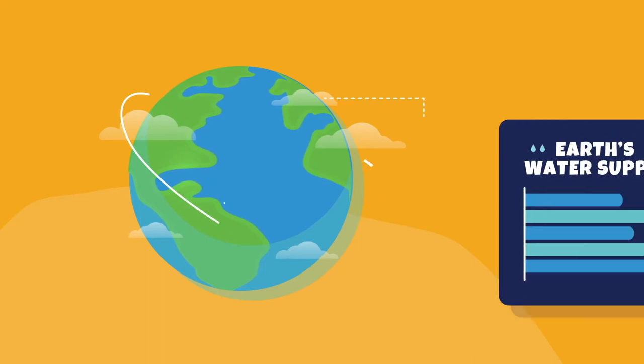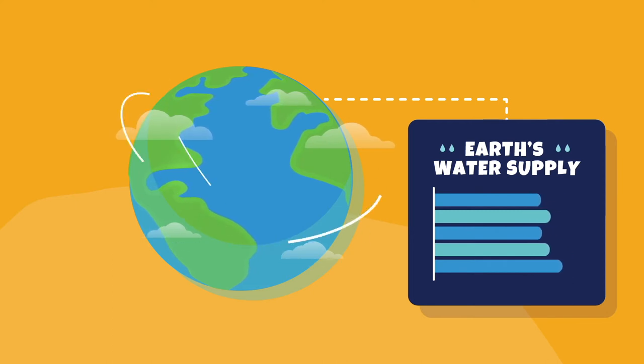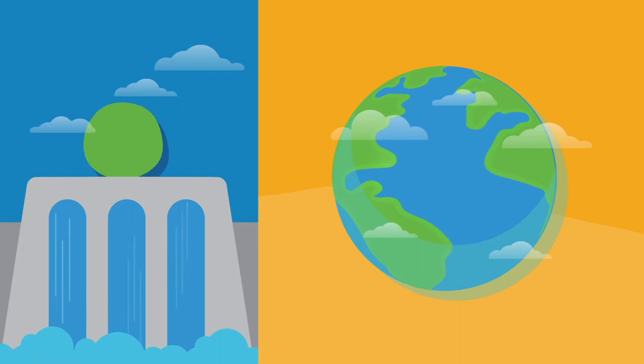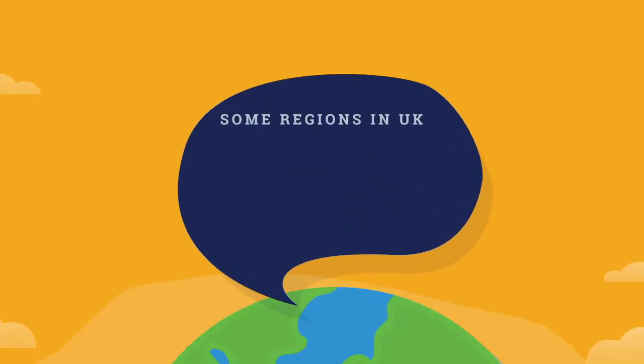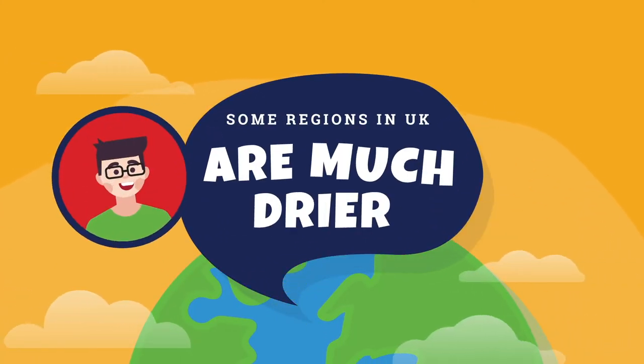The amount of available water on Earth stays around the same and has done for millions of years. In many ways, we're lucky. In the UK, there's plenty of rain and our water supply is in good shape compared with drier countries that are nearer to the equator. However, some regions of the UK are much drier than others and so the water supply must be shared.